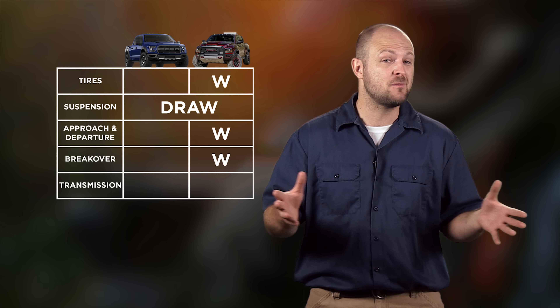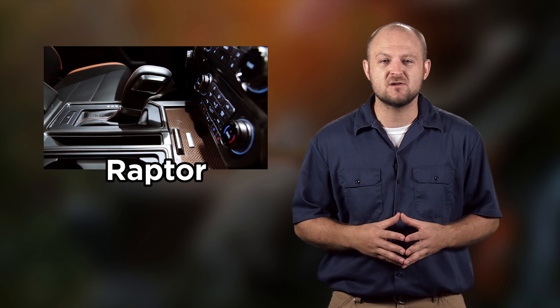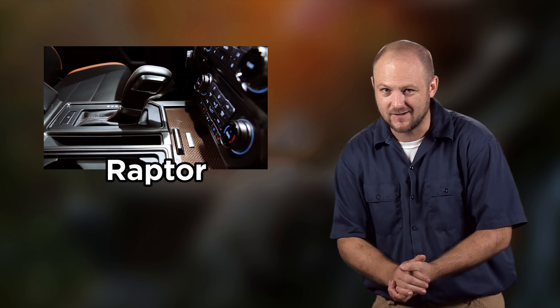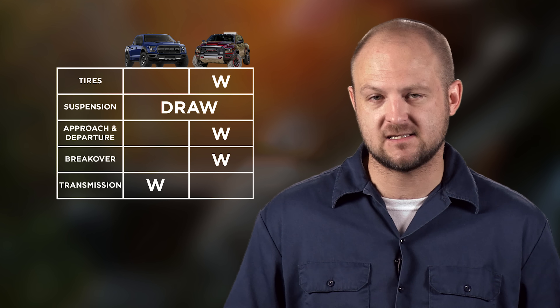The transmissions on these trucks seem to be a touchy subject. People love manual transmissions and will love them forever — the feeling of control from a manual transmission just can't be topped — but both of these trucks are automatic only. Because of that, we're giving the Raptor the win for its 10-speed versus the Rebel TRX's 8-speed.